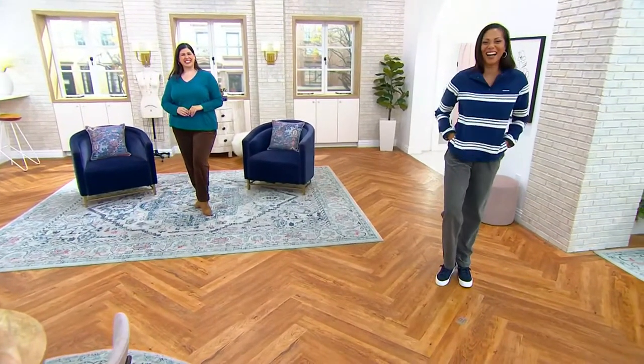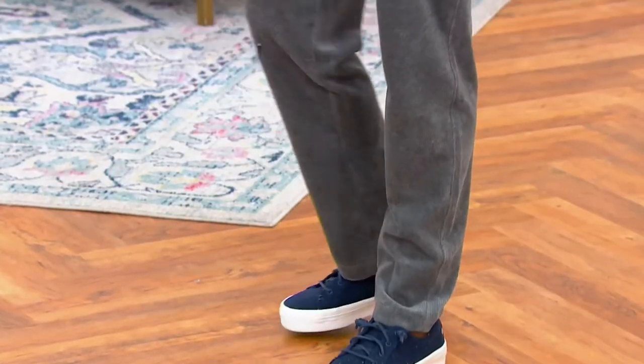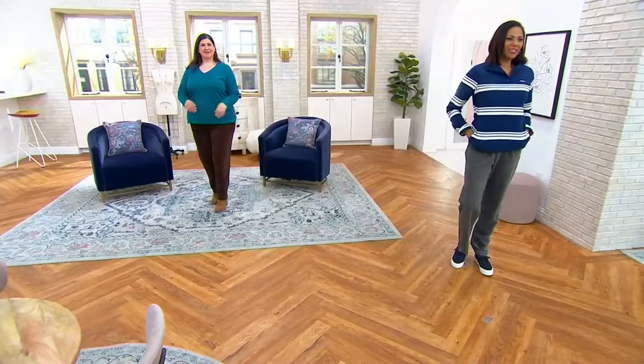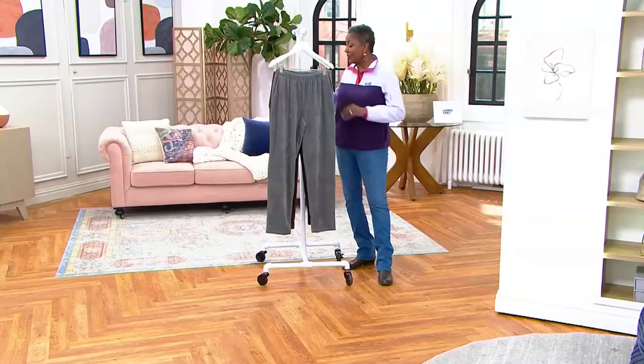She is wearing the tall. Whenever Stacey is in fashion, it's always an issue to have the tall on hand and we don't always have the samples, but we have them today for her, so she is able to wear them and she looks great.